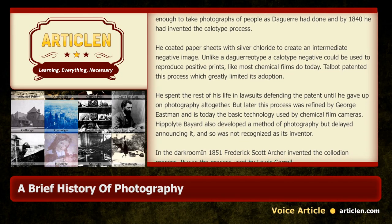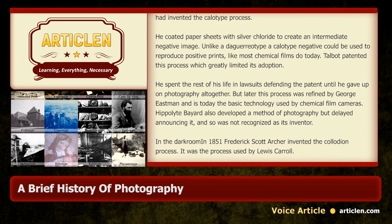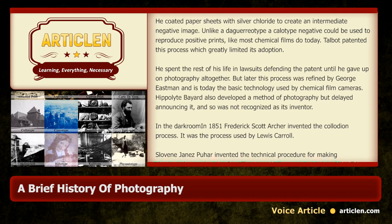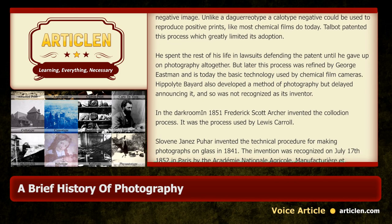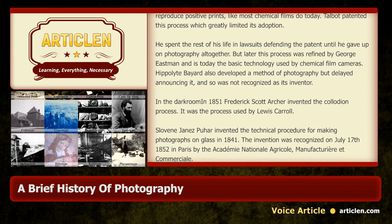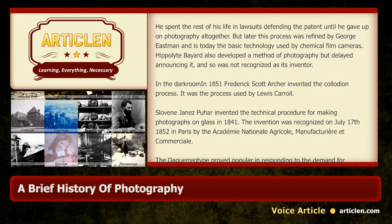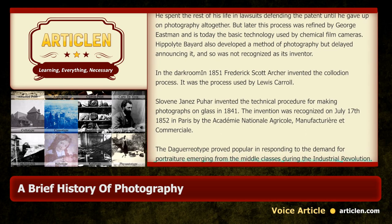Hippolyte Bayard also developed a method of photography but delayed announcing it, and so was not recognized as its inventor. In the darkroom, in 1851, Frederick Scott Archer invented the collodion process — the process used by Lewis Carroll. Slavine Janez Puher invented the technical procedure for making photographs on glass in 1841. The invention was recognized on July 17, 1852 in Paris by the Académie nationale agricole, manufacturière et commerciale.